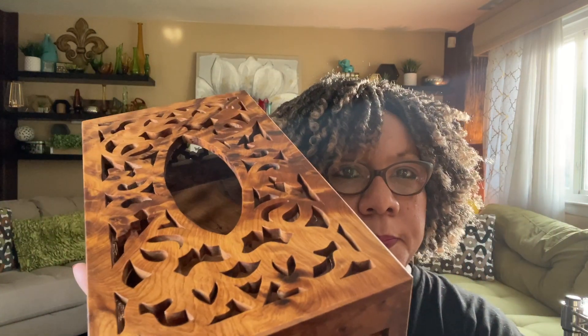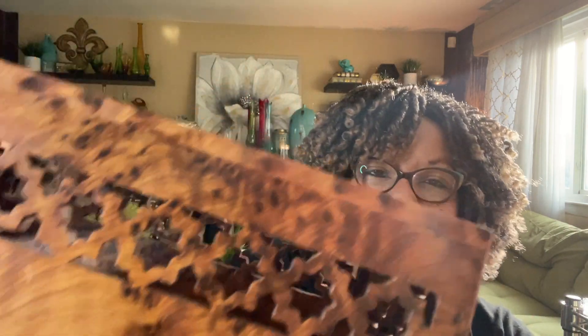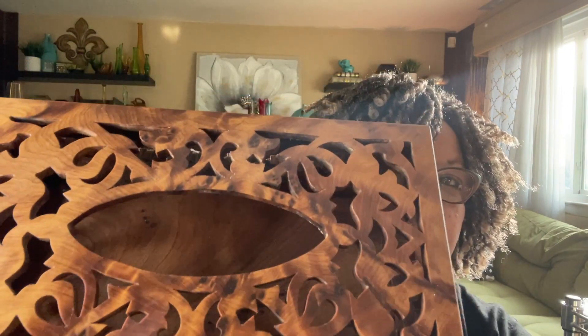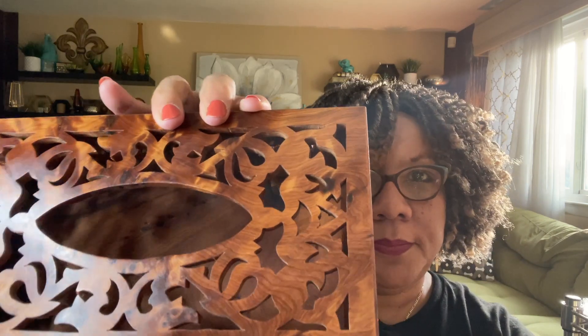Another favorite item I found at the flea market is this beautiful box. Look at this — it's gorgeous. The bottom pulls out like that, and then you put the tissue in it and slide this back in. I had to think about that for a second! Isn't this gorgeous? I'm pretty sure she only charged me $8 for this. Absolutely, absolutely gorgeous.